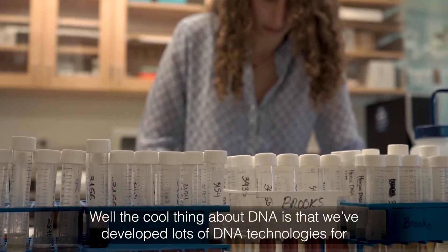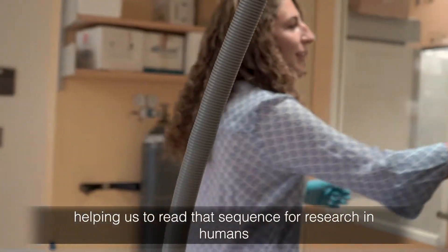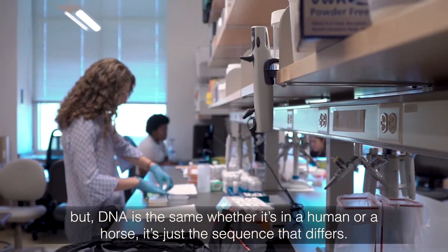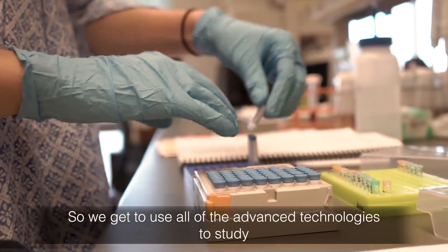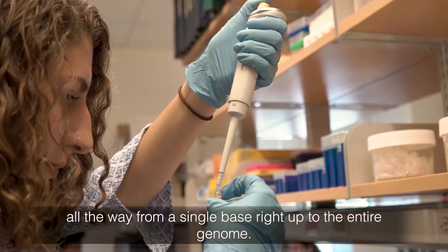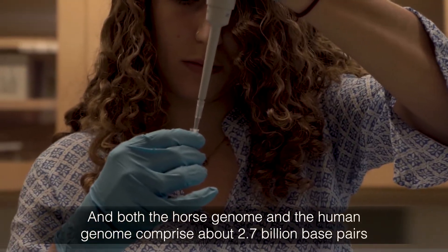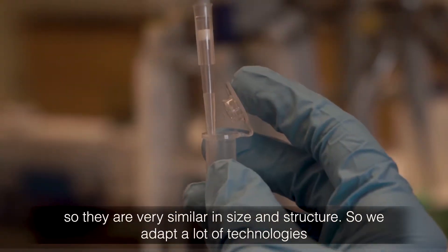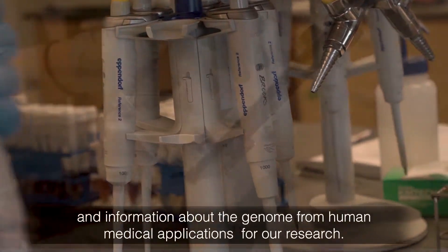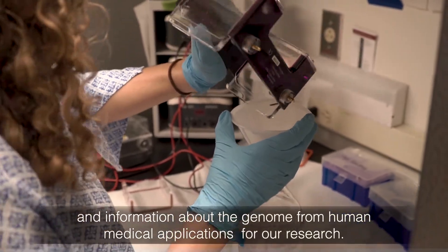The cool thing about DNA is that we've developed lots of DNA technologies for helping us to read that sequence for research in humans. But DNA is the same whether it's a human or a horse — it's just the sequence that differs. So we get to use all of the advanced technologies to study all the way from a single base right up to the entire genome. Both the horse genome and the human genome comprise about 2.7 billion base pairs, so they're very similar in size and structure. We adapt a lot of technologies and information about the genome from human medical applications for our research.